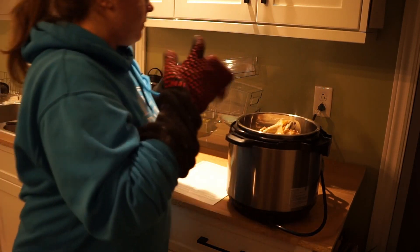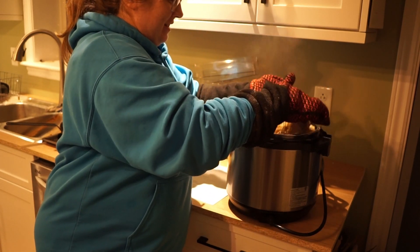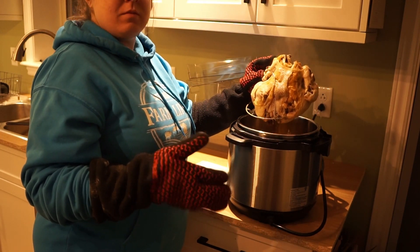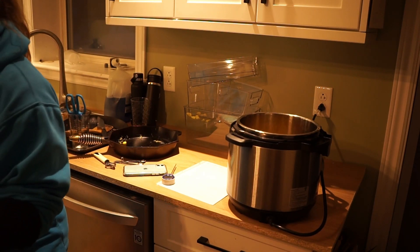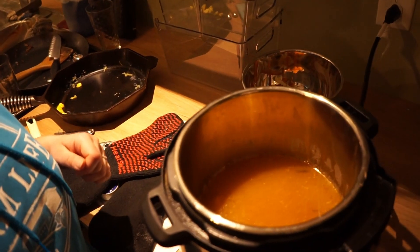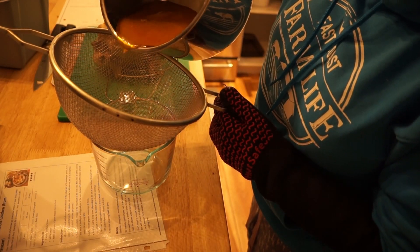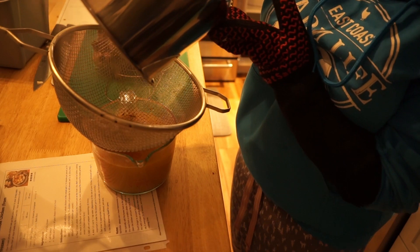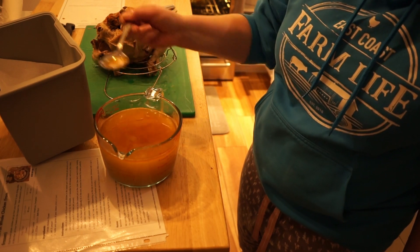The chicken was finished and the natural release of 15 minutes had also completed. I'm just removing the trivet with the chicken and setting it aside wearing oven mitts so I don't burn myself. You can see it's falling apart and very much done. There is a lot of broth from pressure cooking the chicken in the Instapot. I'm just getting ready to strain the broth that was remaining, to remove any solids or chicken skin that had fallen off during the cooking process, preparing to make the gravy.